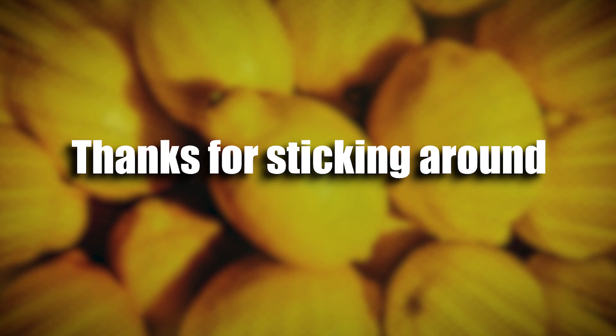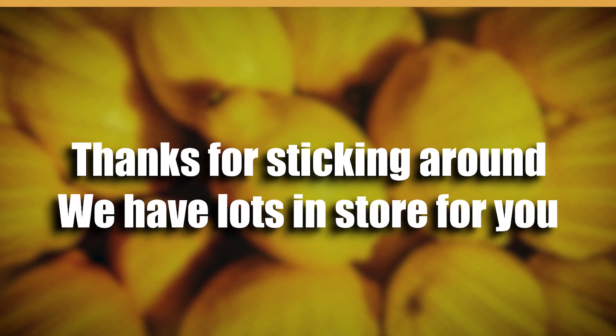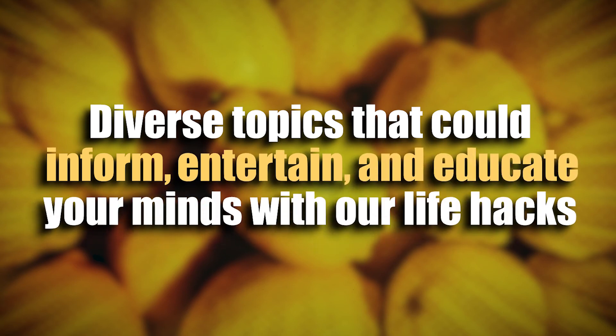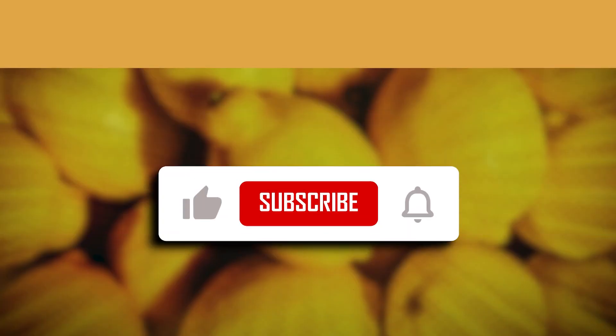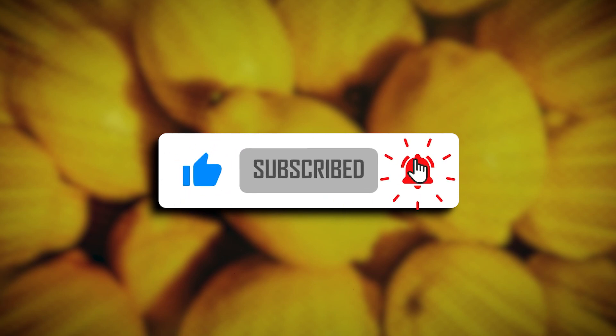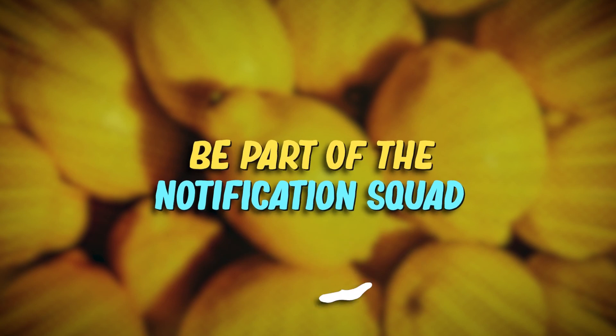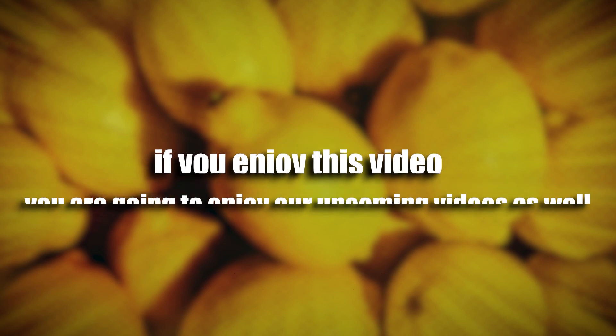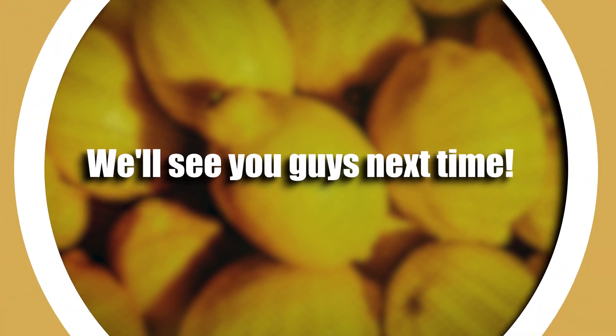Thanks for sticking around — we have lots in store for you: diverse topics that could inform, entertain, and educate your minds with our life hacks. With that said, be sure to like this video, subscribe, and hit that notification bell to stay up to date and be part of the notification squad. If you enjoyed this video, you're going to enjoy our upcoming videos as well. We'll see you guys next time!